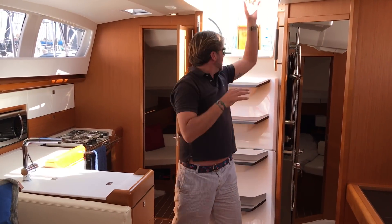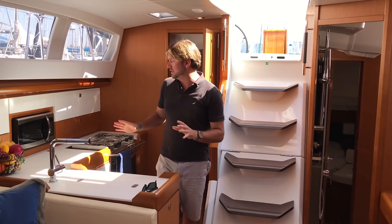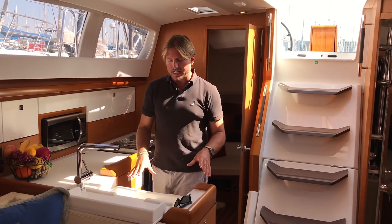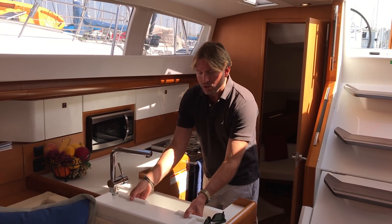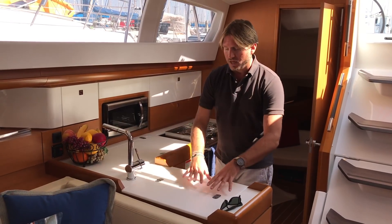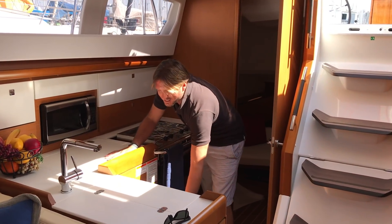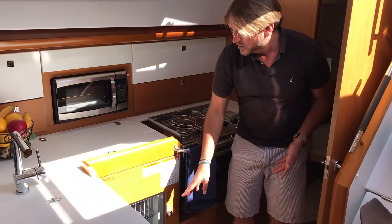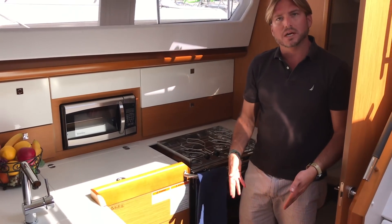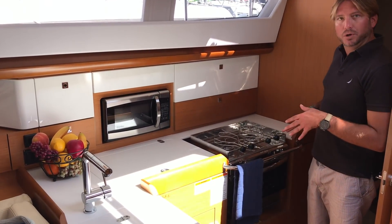Coming down below, you can see these are really nice gradual steps coming into the salon. We're going to start out here in the galley, which is set up quite nice as an L-shaped galley. We have Corian countertops and a real innovative sink design — double sinks here, but with a cover that integrates this area and closes it off, giving you additional countertop space. We have our top-loading refrigerator and also side-loading refrigerator access as well, so you can get down to the bottom of the refrigerator. There are lots of drawers and stowage, subsole storage, white lacquered countertop space, a built-in microwave, and a two-burner stove and oven.